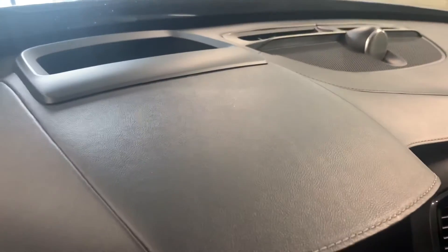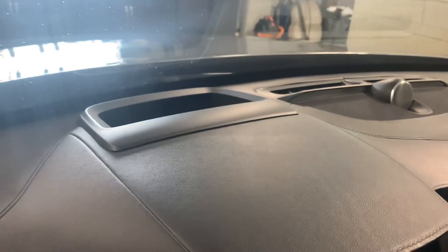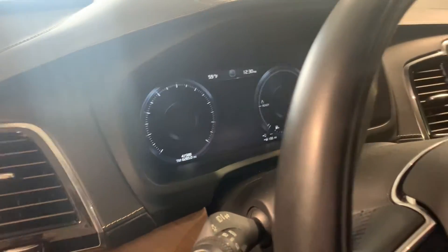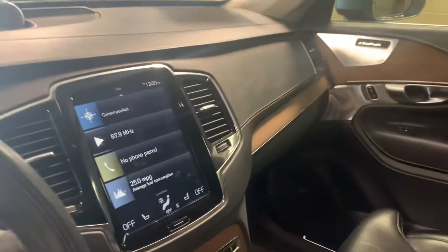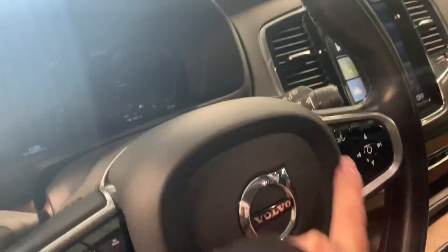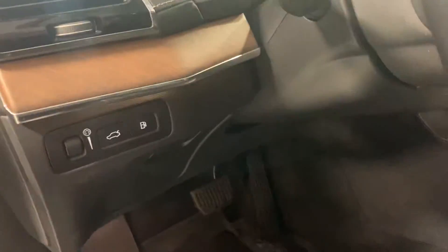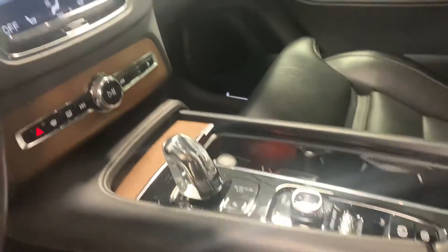I sent you a copy of the original window sticker — it was posted on Carfax. We've got the heads-up display right there, $41,588. It does have a touch screen, navigation, Bluetooth, all that good stuff. You've got voice commands and a multi-function steering wheel. Really nicely equipped.